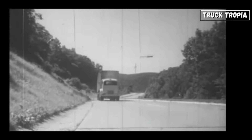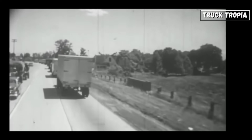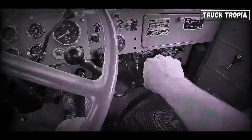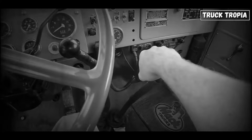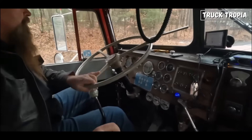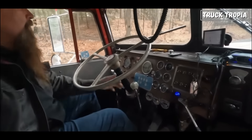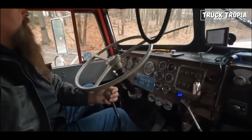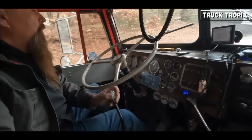In the 1940s, trucks were typically robust and very simple in design, focusing on functionality rather than comfort. Manual transmissions were the norm. These transmissions were typically non-synchronized, meaning the driver had to manually match the engine speed with the gear speed when shifting, often using a combination of double clutching and rev-matching techniques, with gears ranging from 3 to 5 speeds.